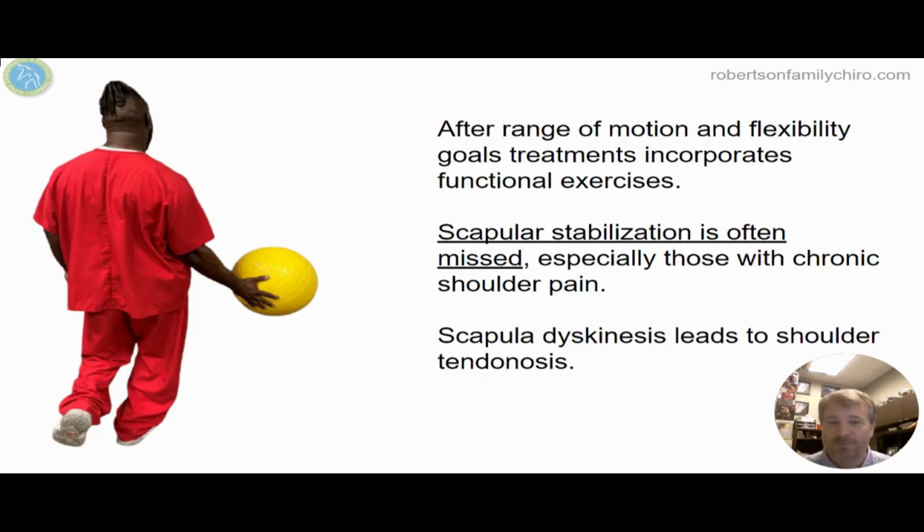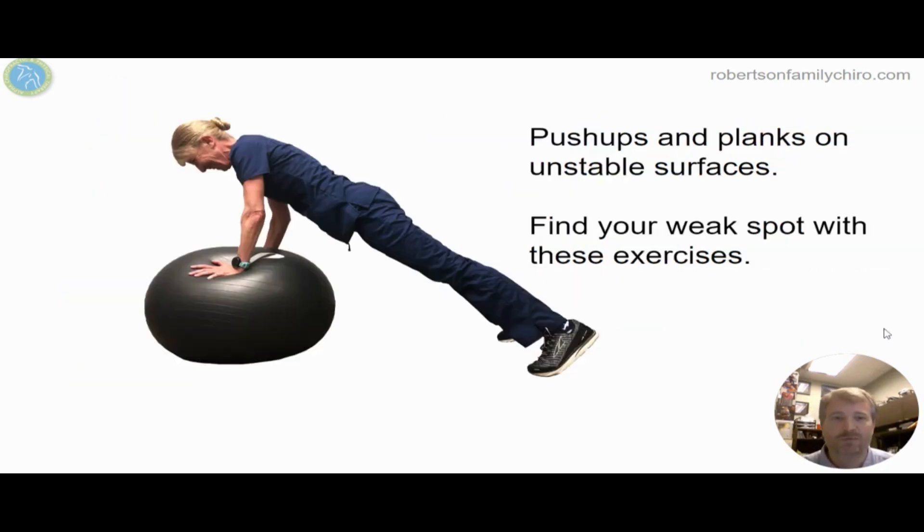We really need to work on scapular stabilization. Too many times people just want to focus on the tendon that's sore or the muscle that's radiating pain. But the reason it's radiating pain is it became overwhelmed when the system started breaking down and excessive amounts of forces were being passed up to that tissue. The term 'sick scapula' or scapular dyskinesis really is the cause of a lot of rotator cuff sprains and strains. We want to work on getting the scapula stabilized so we can anchor all of the muscles to make the shoulder perform as it should.